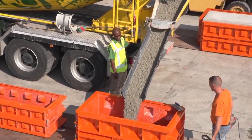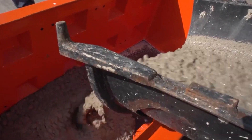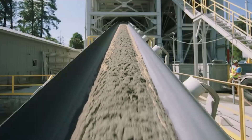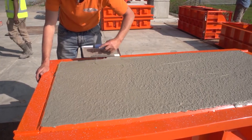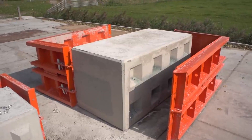Carbon-negative concrete is flipping the script on traditional building materials. Instead of emitting CO2 like conventional blocks, these innovative blocks actually capture and store carbon dioxide — they act like a sponge for CO2.